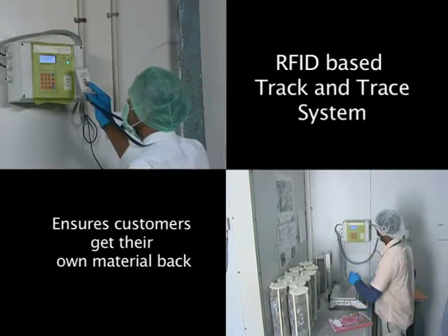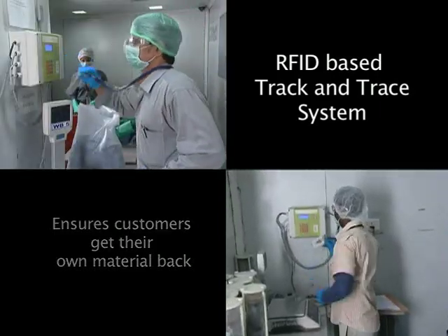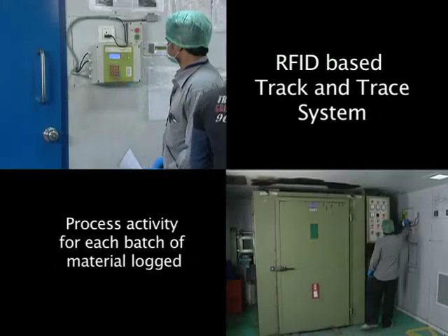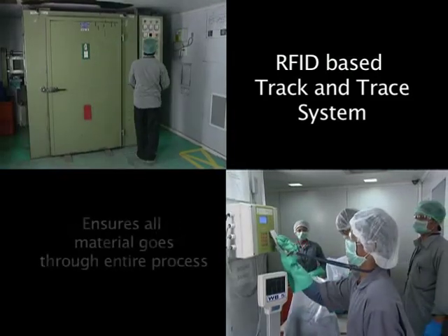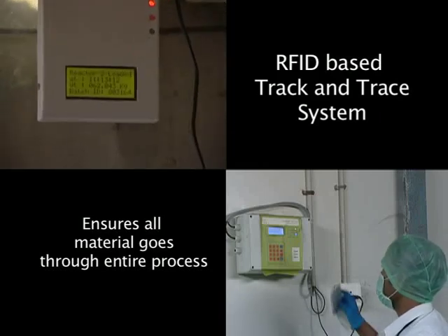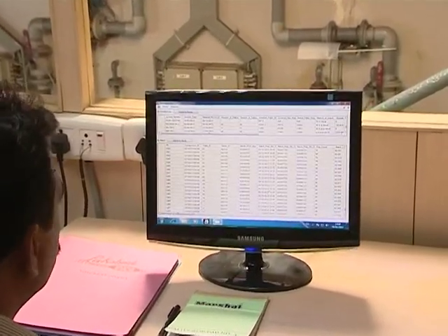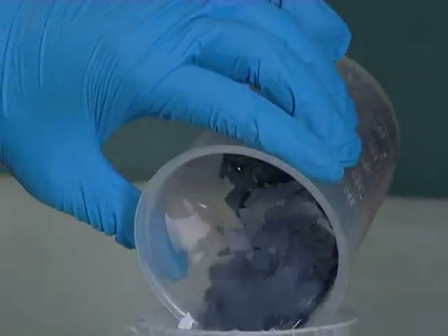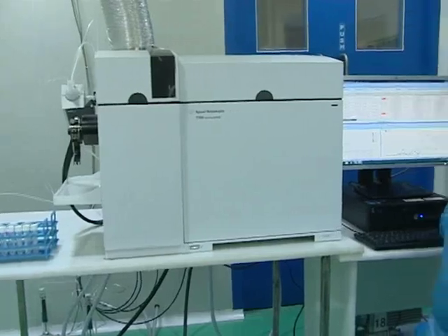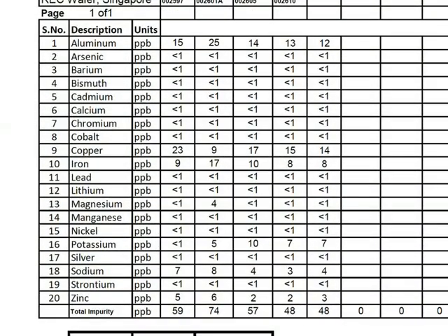Poseidon understands that it is imperative to maintain the integrity of our customers' material. An RFID-based workflow track and trace system keeps track of material from the time it reaches the factory until it is packed and shipped. The workflow control, equipped with interlock systems, guarantees that all material has gone through the entire cleaning process. A sample from each batch is taken and tested using a high-resolution ICP-MS, and the results are compiled in a certificate of analysis provided with each shipment.